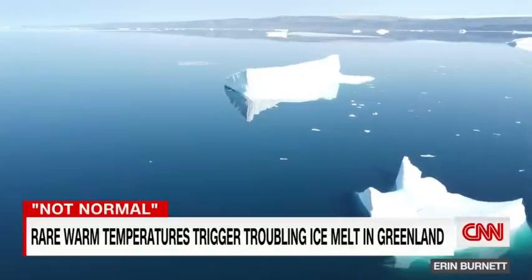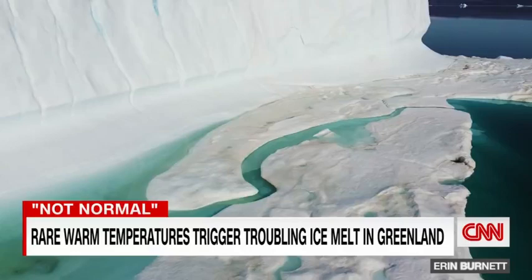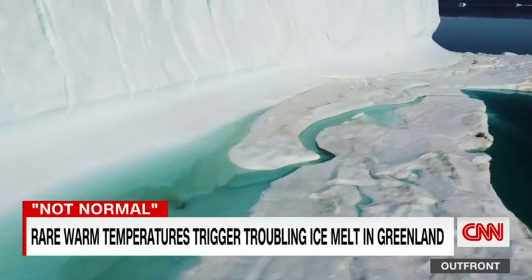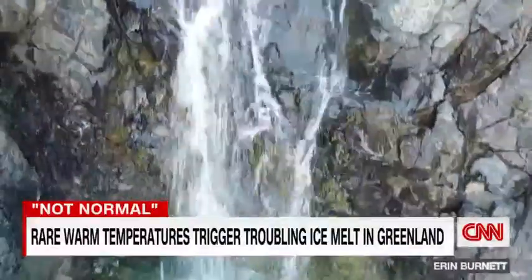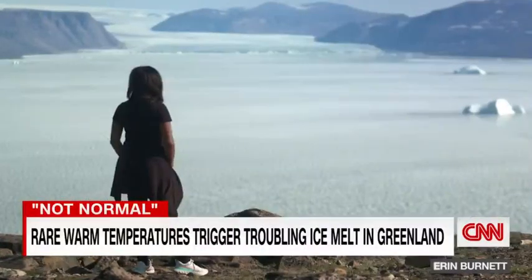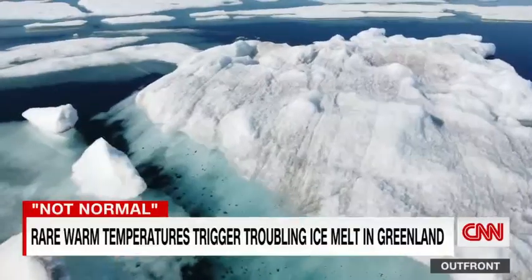Off the coast of northwest Greenland, the water is perfectly still, but puddling on icebergs indicates a transformation is underway. That's the sound of rapid melting, triggered by a few days of unusually warm temperatures. During CNN's first three days in northern Greenland, the temperature topped out nearly 10 degrees higher than normal.